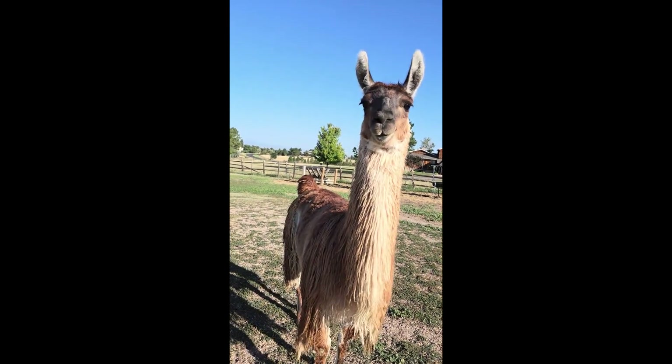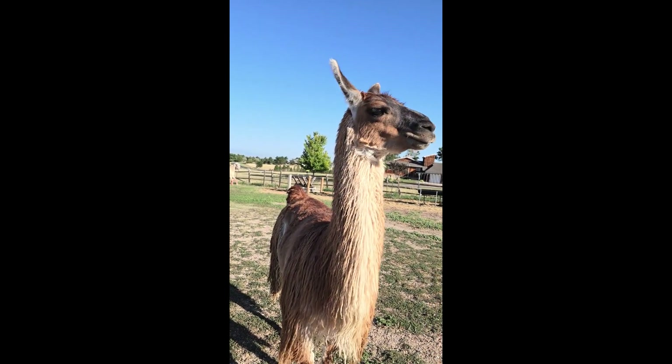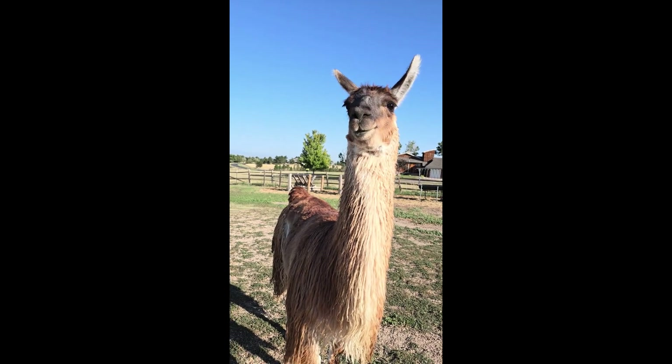Hi! Welcome to Edwards Animal Rescue in Parker. How are you? Today we're going to meet Rue and their two horses.